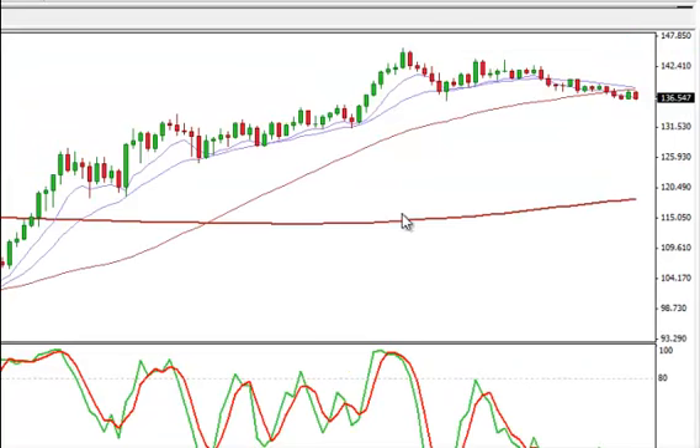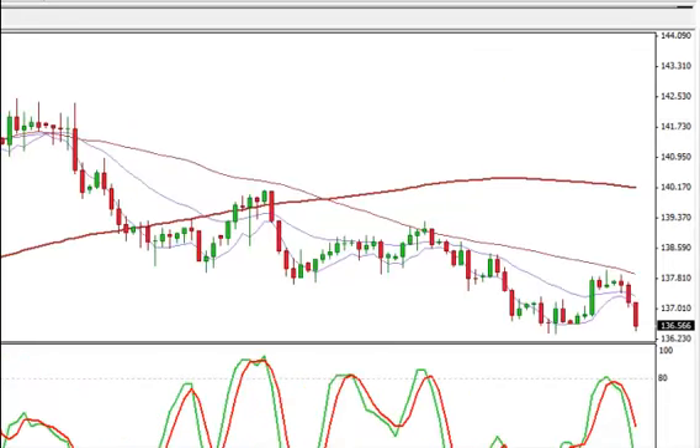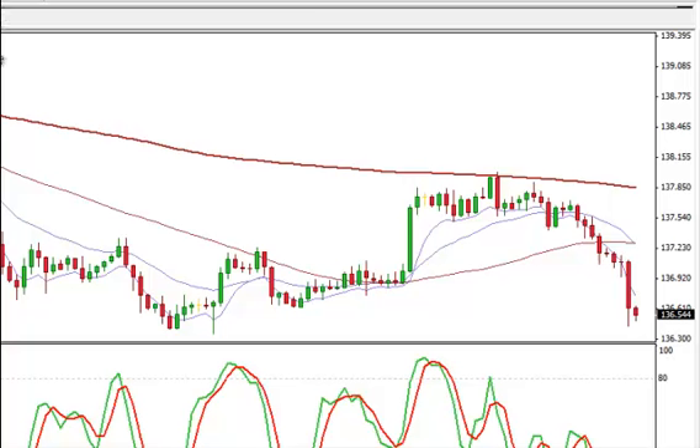Euro yen here now on the weekly chart. We're below the 20, we're below the 50. We have ways to go to get down to that 200-period moving average. On the daily chart, looks like we're going to make new lows. 136.54 is where we're at right now. Up to the 4-hour, you can see this is just pretty ugly. Just keep in mind, we do have some previous support here at 136.50.